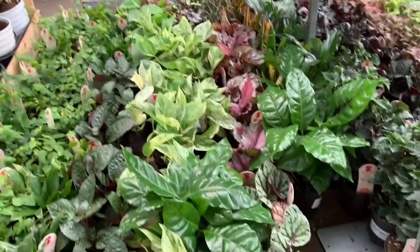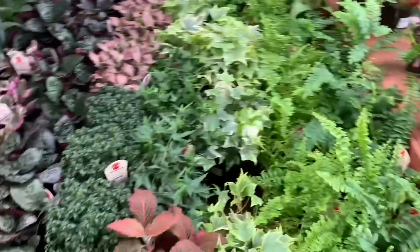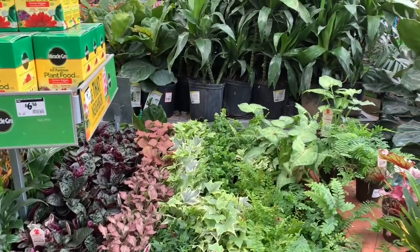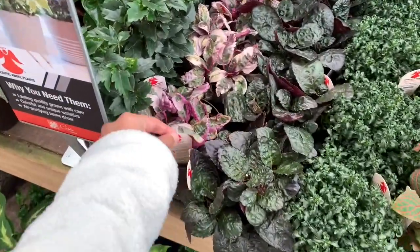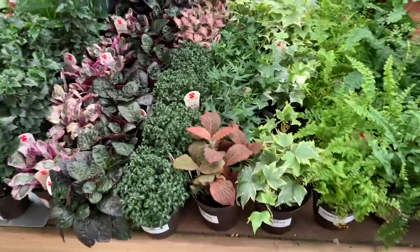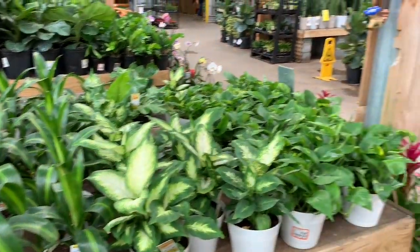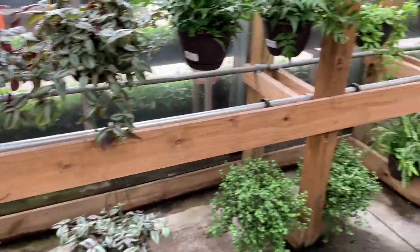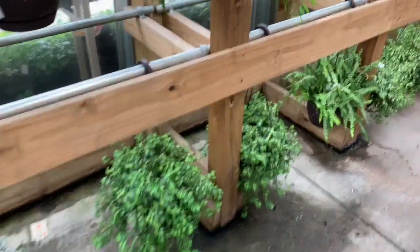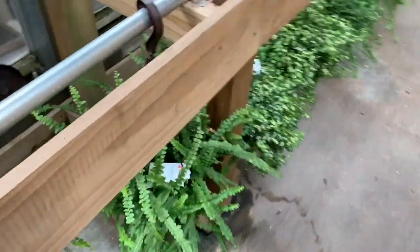Some coffee plants, some begonia rex silver dollar. Syngonium, ivy, ferns, some waffle plants, snow white waffle plants — beautiful. Some debentia and some golden pothos — yeah, it's beautiful. We have some wandering Jew here for twenty dollars. Oh, those ficus pumila variegatas are so full!